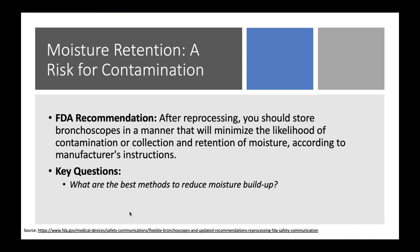Moisture retention is another big risk. In a dark device designed to keep air and sunlight out, there will be buildup. Anytime water sits in a dark device, it's a great natural habitat for waterborne pathogens to grow, particularly Pseudomonas. The FDA's recommendation is fairly generic — minimize the likelihood of contamination or moisture collection — but that's largely up to you and the manufacturer. Many manufacturers don't provide detailed instructions about how to store these devices beyond whether they need to be vertical, horizontal, or coiled.